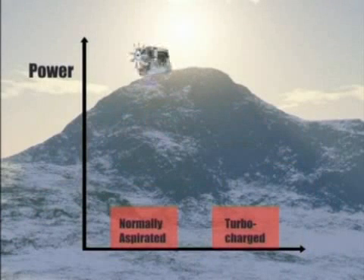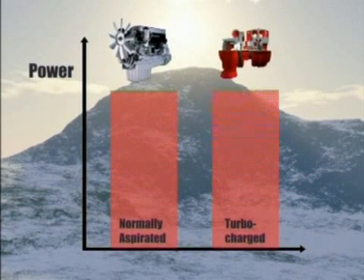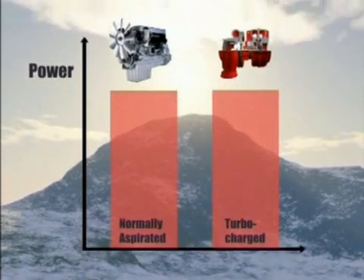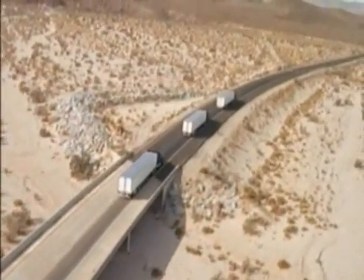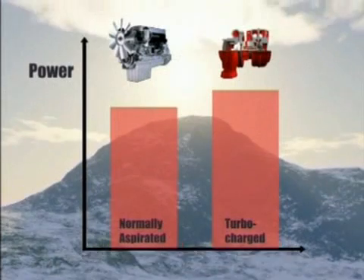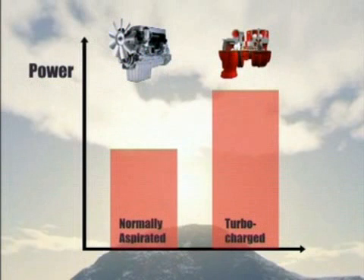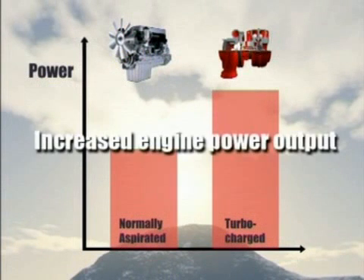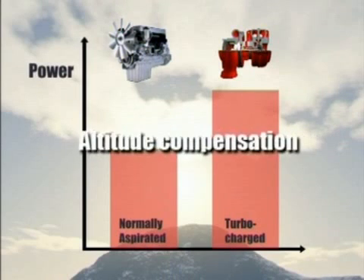To increase the power from an engine you can increase the size of the engine or increase the mass of the air burned in the cylinders by using a turbocharger. As altitude increases, air density decreases. At higher altitudes, the turbocharger wheel rotates faster, which increases the airflow to the engine. This turbocharger speed compensates for the density decrease, thus maintaining power to the engine, where a non-turbocharged engine would suffer power loss. The benefits of turbocharging are increased engine power output, improved fuel consumption, improved emissions, and altitude compensation.